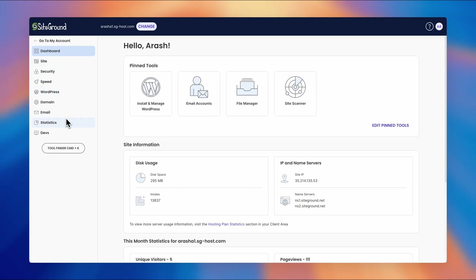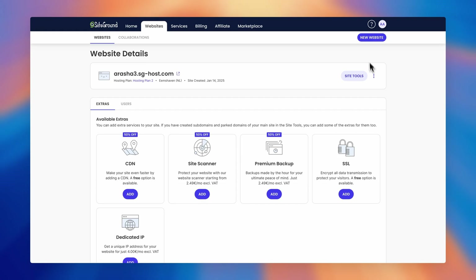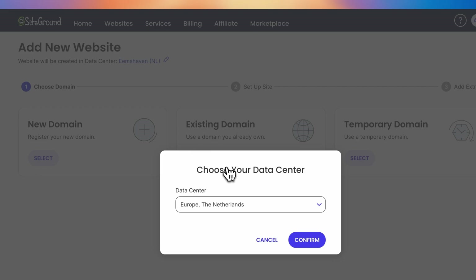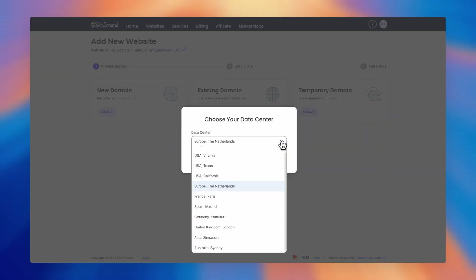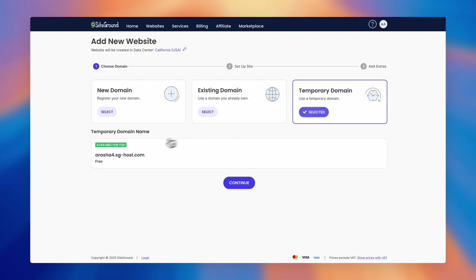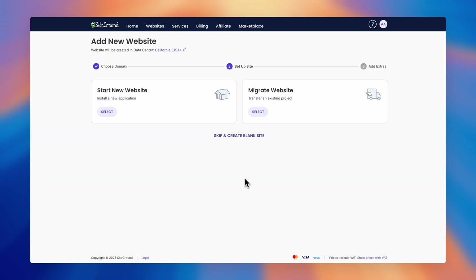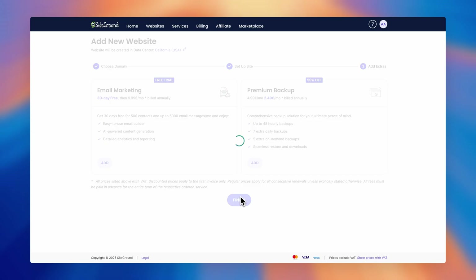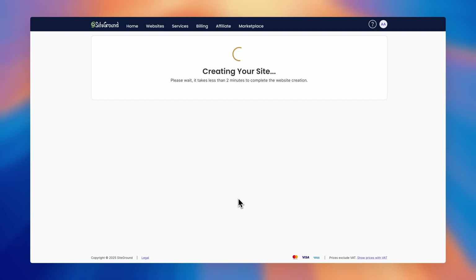This infrastructure offers incredible flexibility. You can host websites from one plan on different data centers, which is particularly valuable when working with clients in different locations. For instance, if you're managing websites targeting the UK and US markets, you can host each site in the nearest data center for optimal load times. Apart from convenience, this is a game changer in terms of cost — instead of opening a new account for a small website in a different region, you can easily add it to your existing plan at no extra cost.